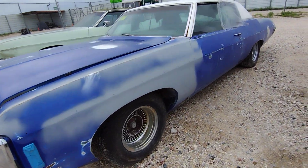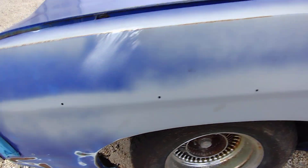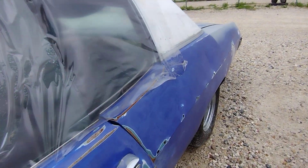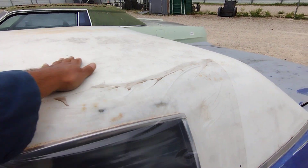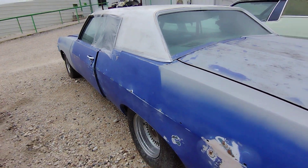Wow, looks like it was somebody's project — they were working on it, you can tell. They got that deal there. The glass is probably broken. It's looking pretty rough in there, but it looks decent. I don't really feel any dents.